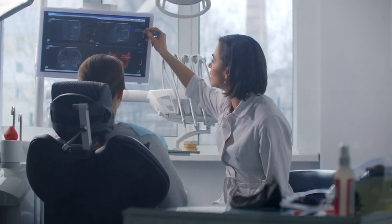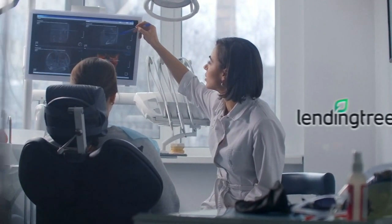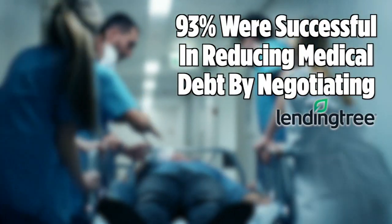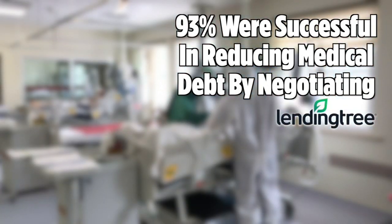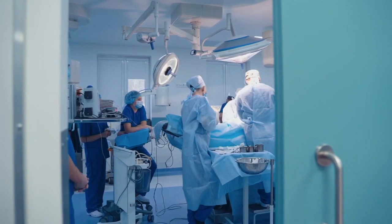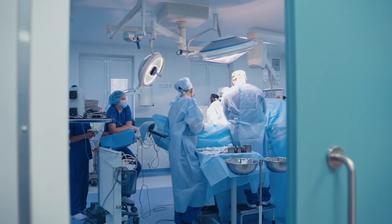If you find yourself unable to pay or having difficulty making payments over time, try negotiating. LendingTree.com asked 1,500 people about medical bills and found a whopping 93% of those surveyed were successful in reducing or eliminating medical debt. The secret? Calling the health care provider or hospital billing department and asking for help.